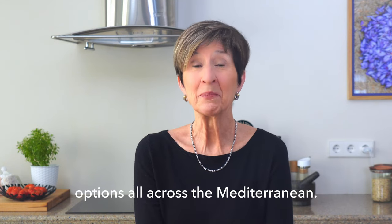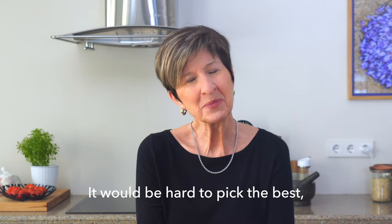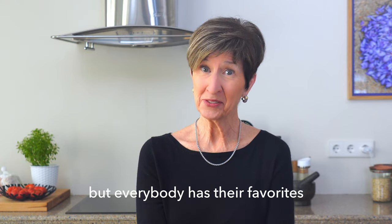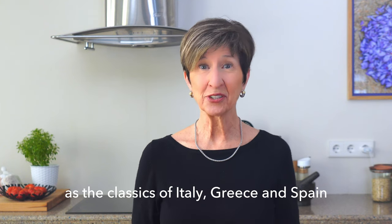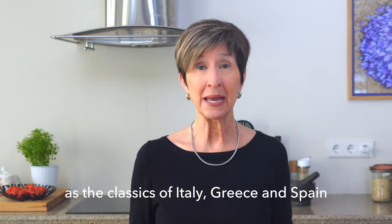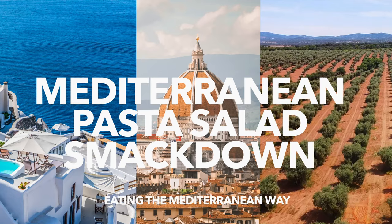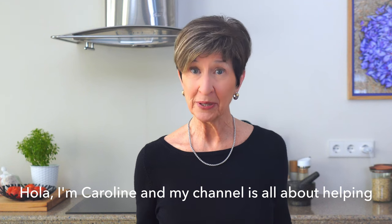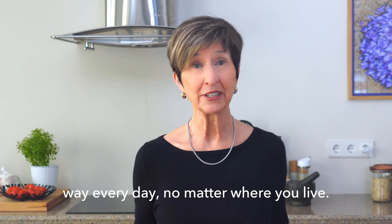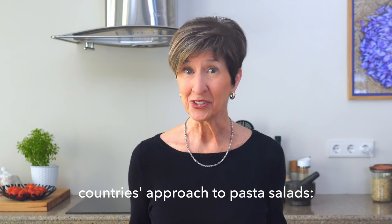There are so many fabulous summer pasta salad options all across the Mediterranean. It would be hard to pick the best, but everybody has their favorites and I can't wait to hear which one is yours, as the classics of Italy, Greece and Spain meet head to head. I'm Caroline and my channel is all about helping you learn to eat the Mediterranean way every day, no matter where you live. Today we're exploring three Mediterranean countries' approach to pasta salads.